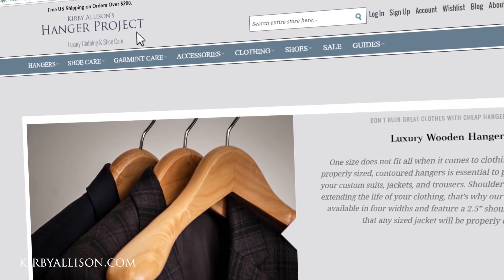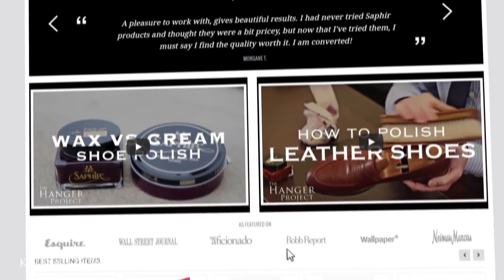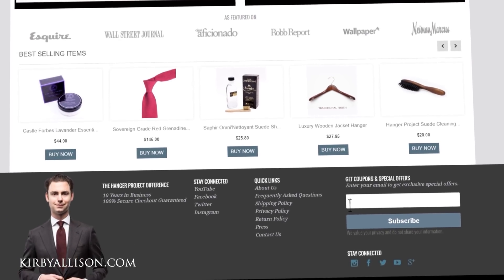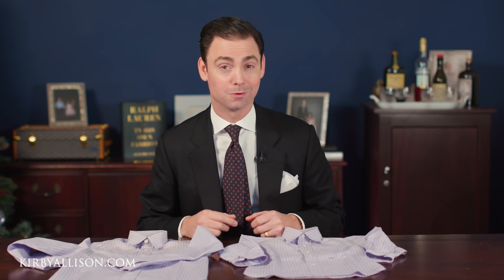If you haven't visited kirbyallison.com, please take a moment to do so. We have the largest collection of luxury garment care, luxury shoe care, and other luxury clothing accessories anywhere in the world. I'm Kirby Allison and I love to help the well-dressed acquire and care for their wardrobes while exploring the world of quality, craftsmanship, and tradition. Thanks for joining me.